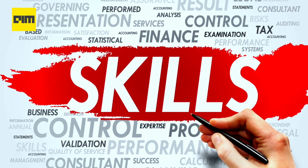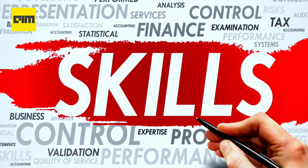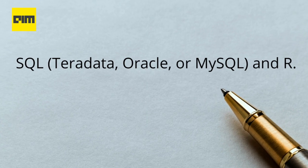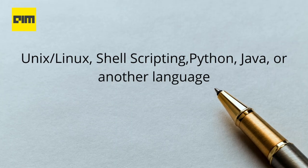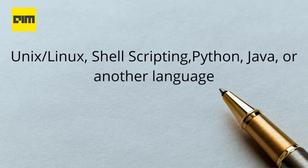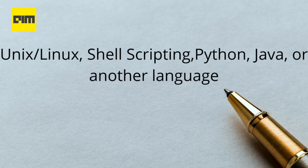Talking about the skill sets, according to Susan Matthew, LinkedIn expects candidates to have experience working with large amounts of data using SQL, R, and other statistical packages. They also look for experience in a Unix/Linux environment for automating processes with shell scripting, as well as programming in Python, Java, or another language.